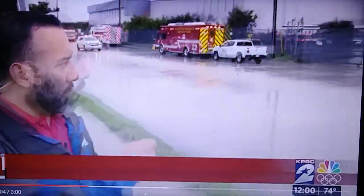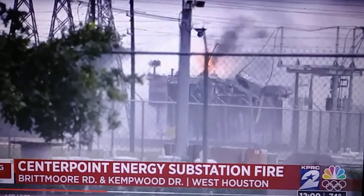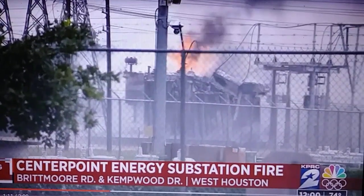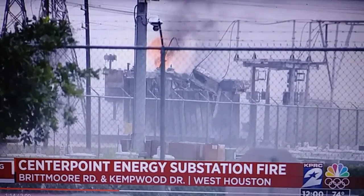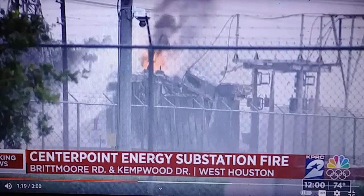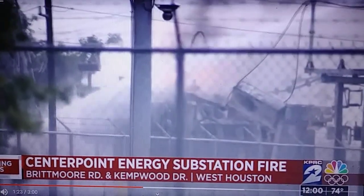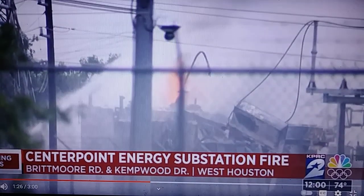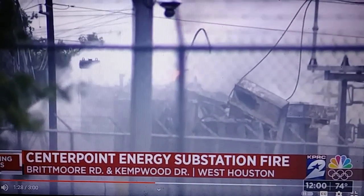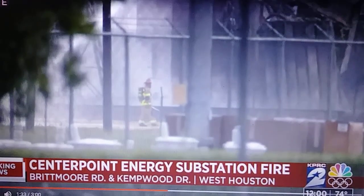In the last few minutes, firefighters have been actively approaching and fighting the fire. You can see them using foam — as the chief mentioned, they cannot use water because it is mineral oil that is burning. The black plume of smoke is now turning white as firefighters apply foam to the flames. The intensity of the fire has decreased significantly over the last 10 to 15 minutes.